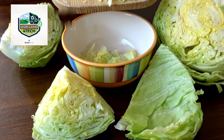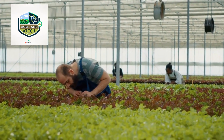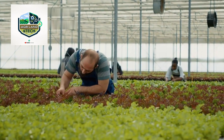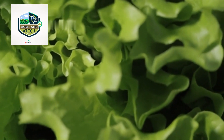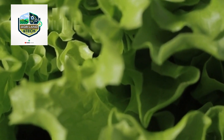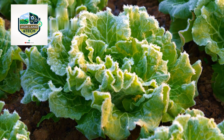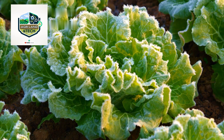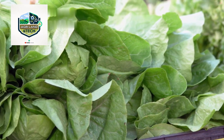Once harvested, iceberg lettuce undergoes a thorough cleaning and quality inspection. Workers and automated machines check for damage, discoloration, and foreign materials to ensure only the freshest produce moves forward. Temperature control is a critical factor — the lettuce is quickly cooled to around 34 degrees Fahrenheit (1 degree Celsius) to slow down deterioration.